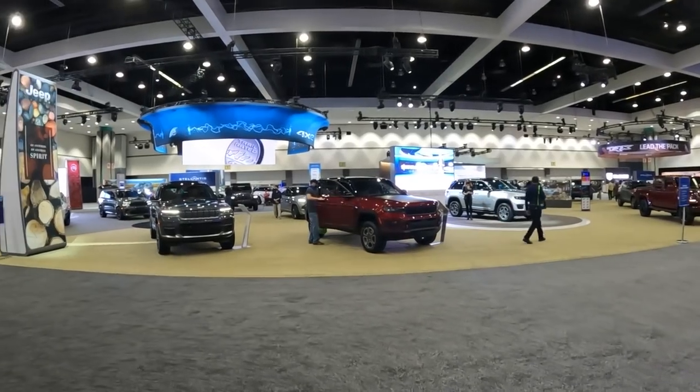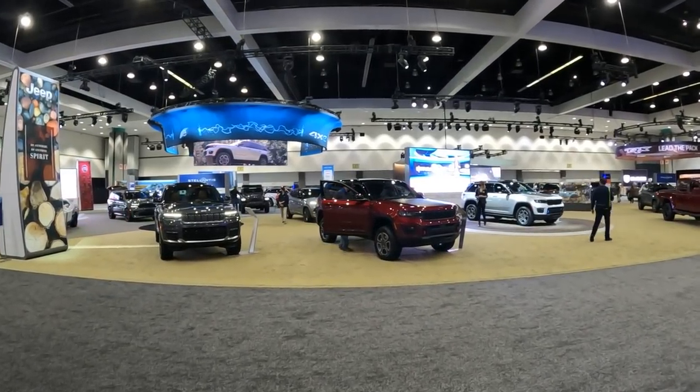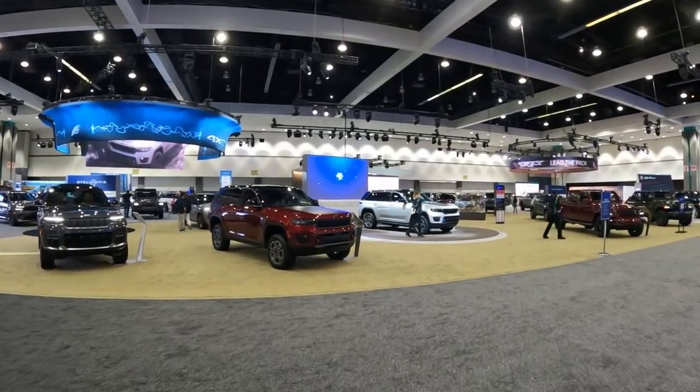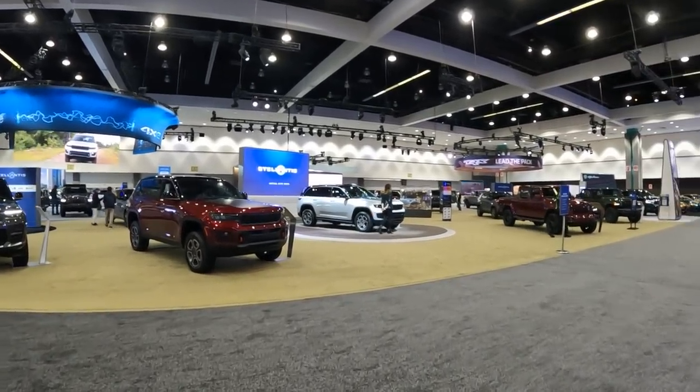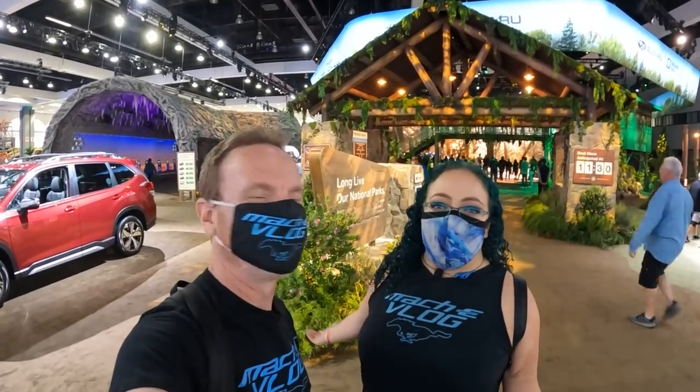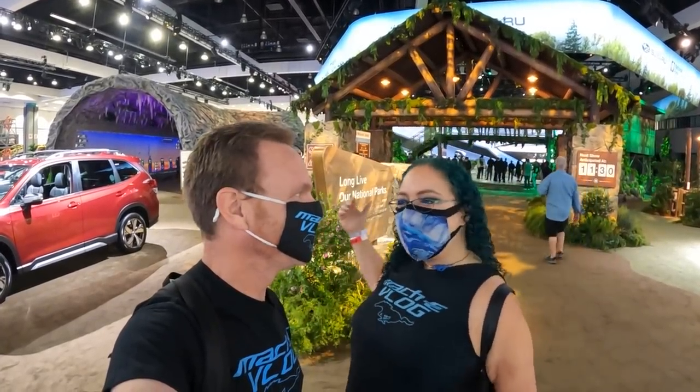Here's Stellantis — which is Dodge and Fiat — no EVs over there unfortunately, just some hybrids. And we're at the Subaru booth — they went all out. It's super fun. Let's check out the Solterra.